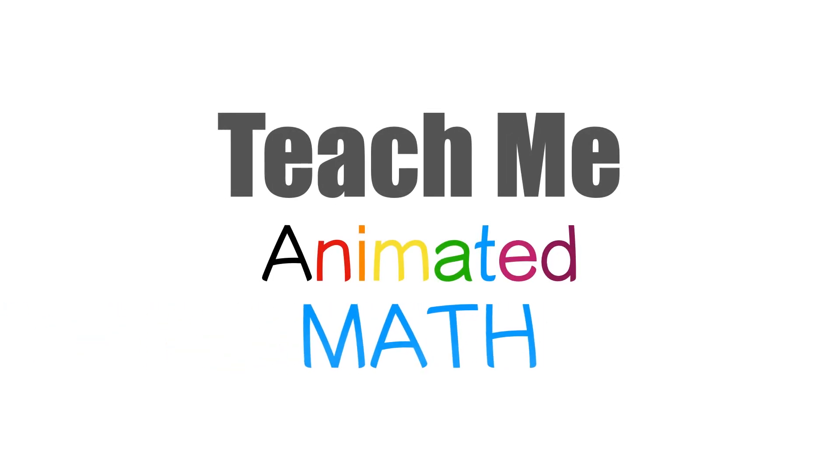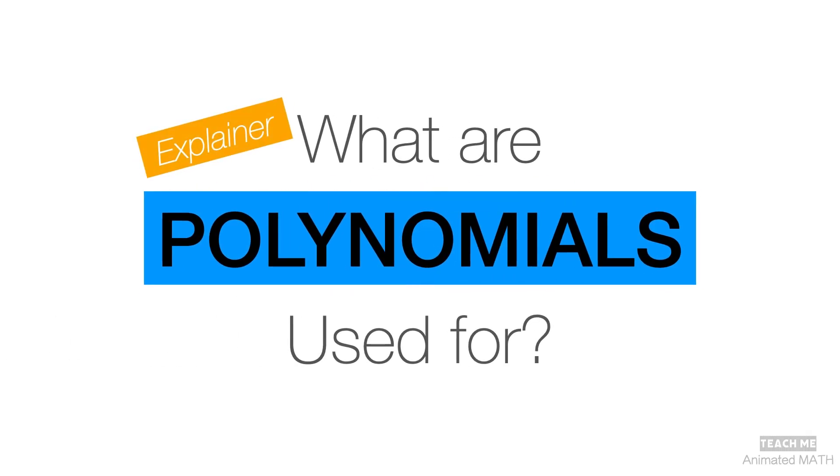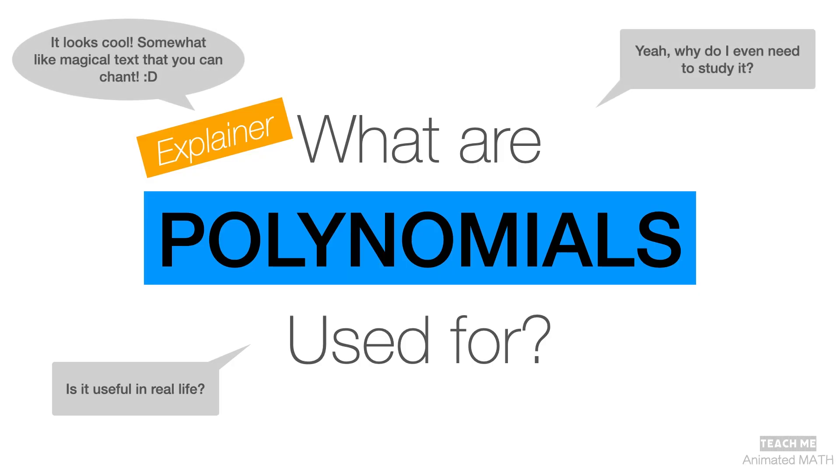Welcome to Teach Me Animated Math. So what are polynomials used for? Is it useful? I mean, seriously, why are polynomials required in your math lessons?